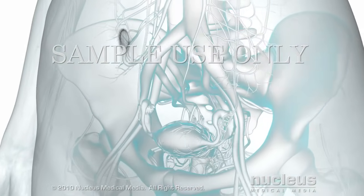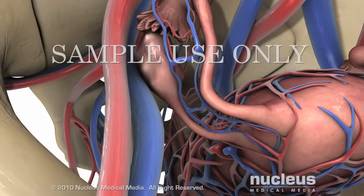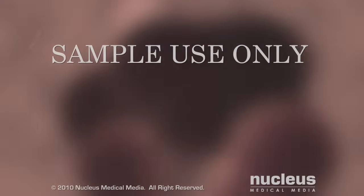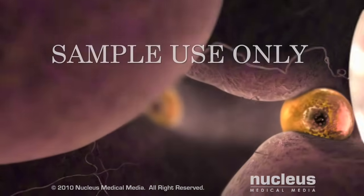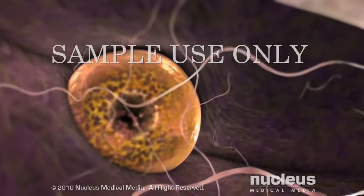The reproductive cycle begins with ovulation, the release of a ripe egg or ovum from the ovary. Hundreds of thousands of follicles sit nestled inside the ovary. Each follicle is a sphere of cells with an immature egg at its center.